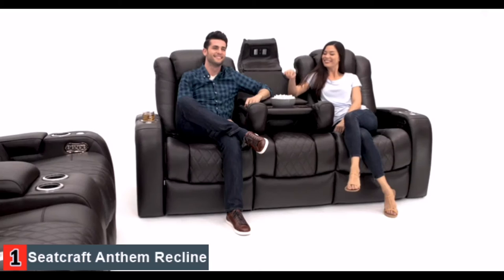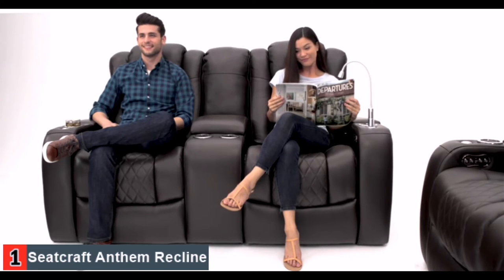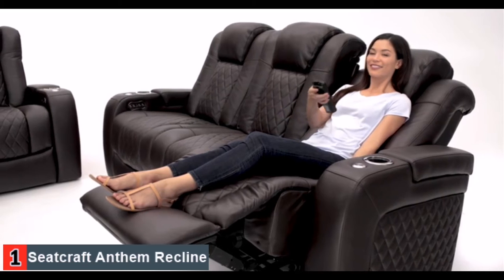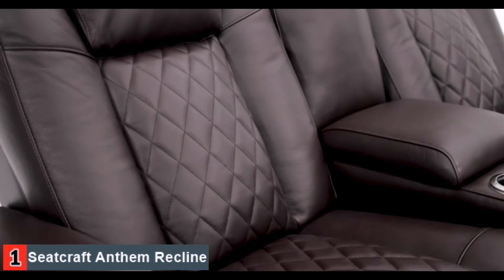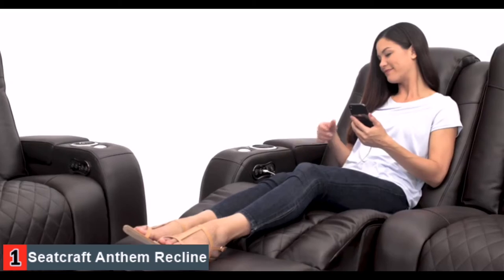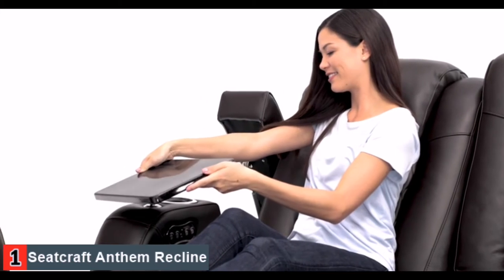Sink into an oasis of luxury with the Anthem Multimedia Collection by Seacraft. Choose from the fully featured multimedia sofa or the matching loveseat. Their stylish exteriors are the perfect accent for any home. The motorized ComfortView powered headrest adjusts to your viewing preference, making this seat ideal for watching your favorite movie or show. Diamond stitching creates an incomparably stylish look. Convenient cup holders in each armrest illuminate your drink. Included USB charging ports allow you to charge your favorite devices while you relax.